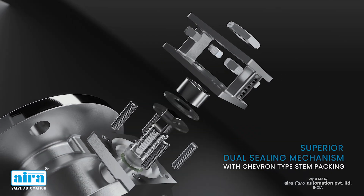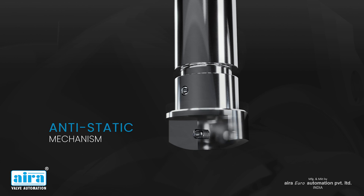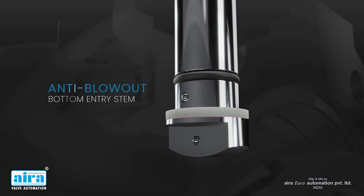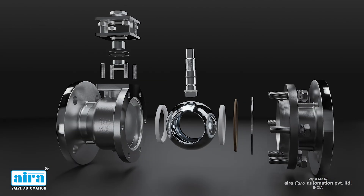Superior dual-sealing mechanism with chevron-type stem packing. Anti-static mechanism. Anti-blow-out bottom entry stem. Dual sealing in both body and gland.